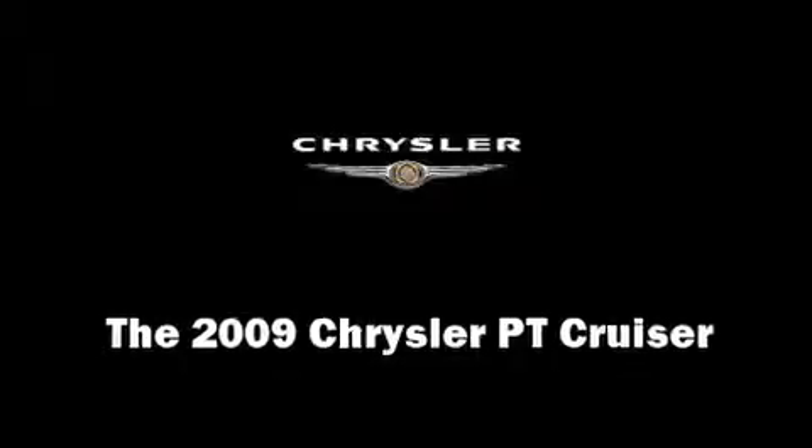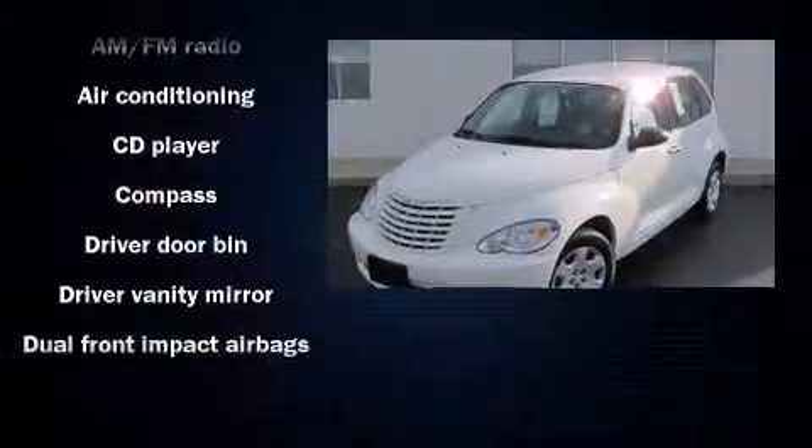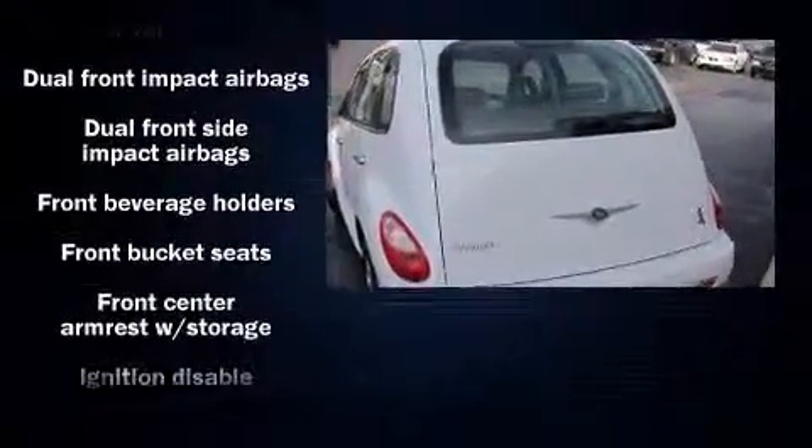The 2009 Chrysler PT Cruiser. With less than 40,000 miles on the odometer, this four-door sport utility vehicle prioritizes comfort, safety, and convenience.